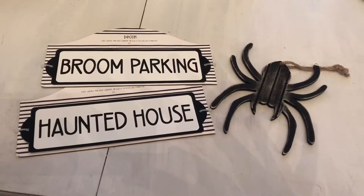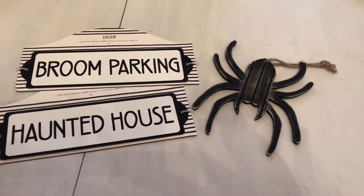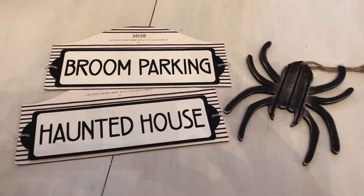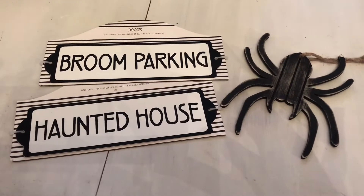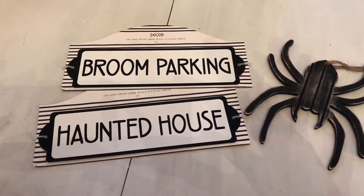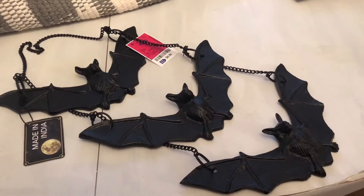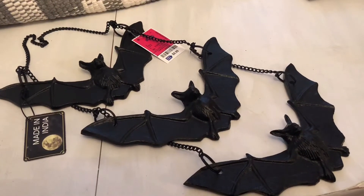Going back to the Target dollar spot, I saw these cute little signs — one says 'broom parking' and the other says 'haunted house.' I thought they would be cute either on my porch or made into a sign. I also got this little wooden spider that has a distressed wood look and I just thought he was really cute.